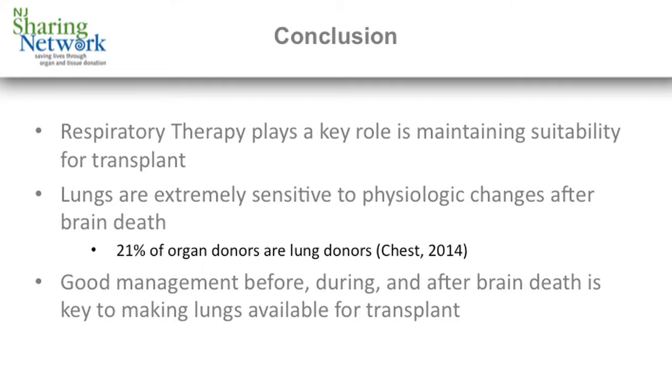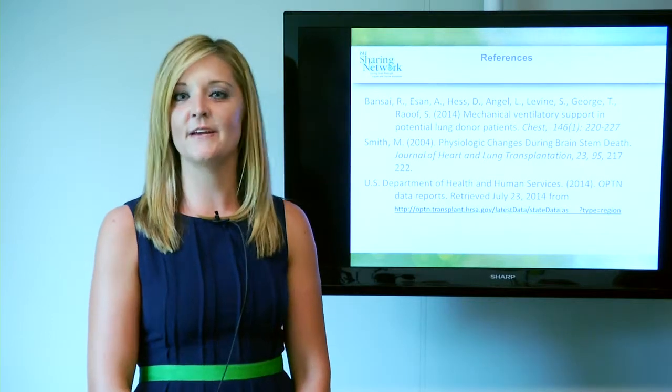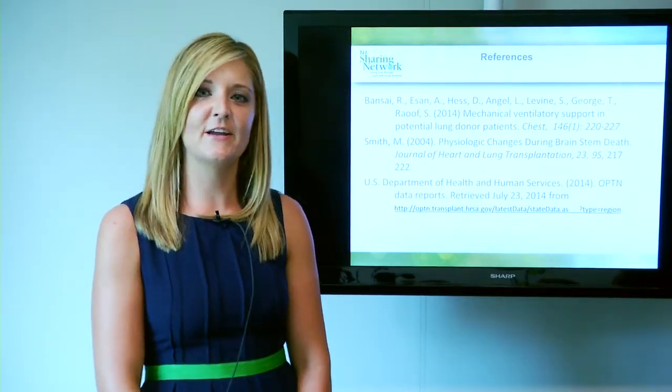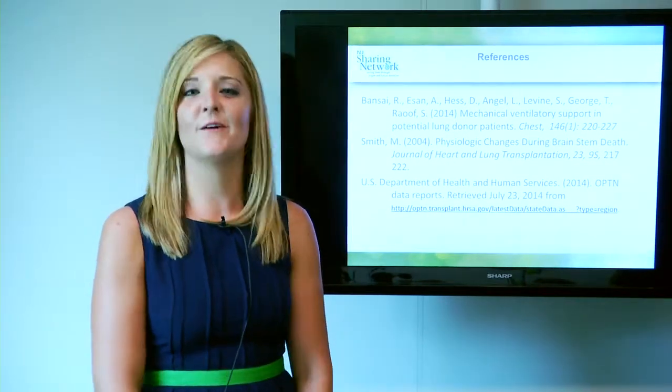In conclusion, respiratory therapy plays a key role in maintaining lung suitability for transplant. As lungs are the most sensitive to the physiologic changes after brain death, only about 21% of organ donors are actually lung donors. Good management before, during, and after brain death is key to making lungs available for transplant. I hope this gives you a better understanding of how important the role of respiratory therapy is in the organ donation process, and I'd like to thank you for taking the time to listen today.